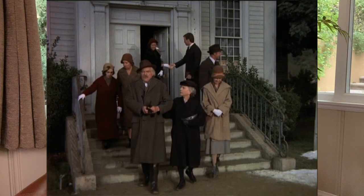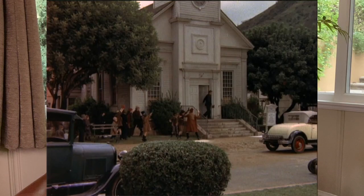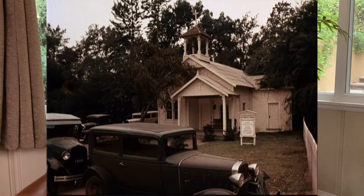Some of you may have noticed that there was more than one building that was used for the church on Walton's Mountain. This one that you see here in The Easter Story was in a section of the studio called Midwest Street. This also doubled as the schoolhouse at times. The other church was on the back lot of the studio, and that one didn't have as many steps going up into it. So if you wondered about the difference — two different buildings.